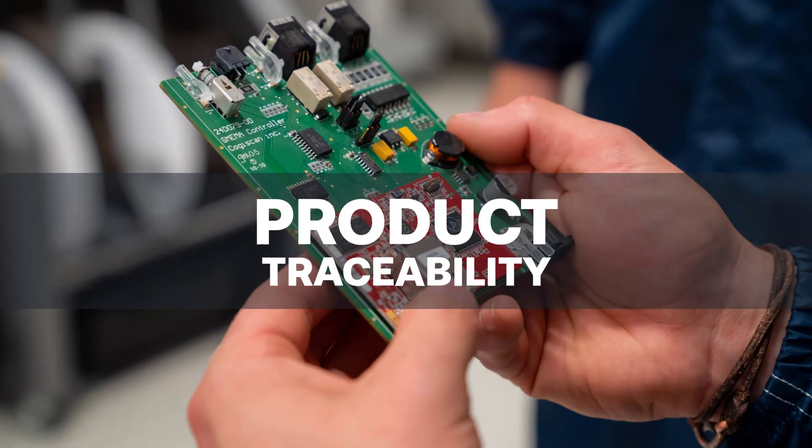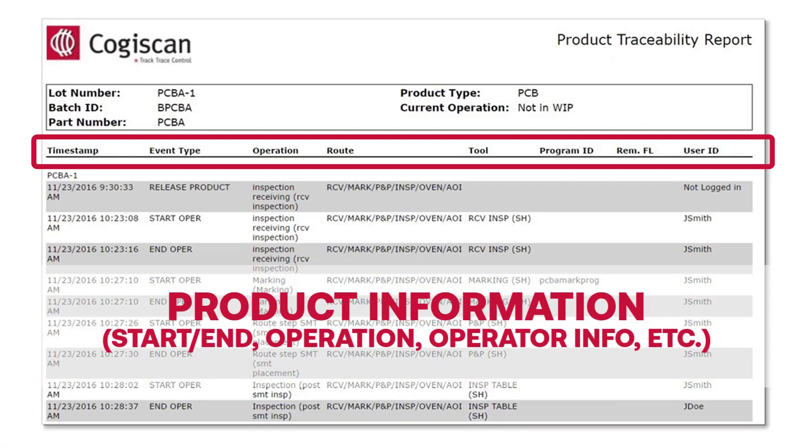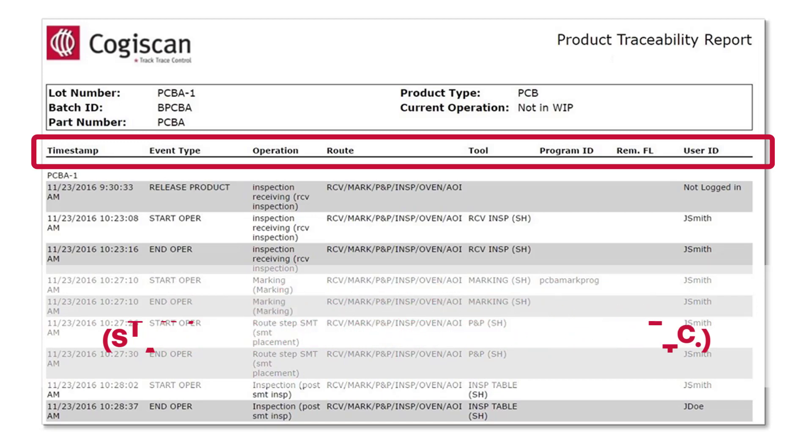For every unique board ID, we also track all product and work order information, including start and end times for each operation, the type of operation, as well as any available operator details.